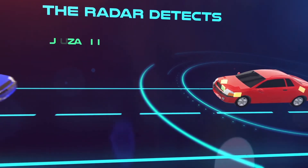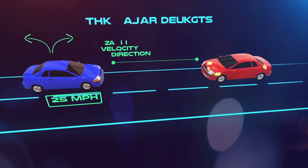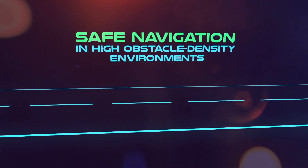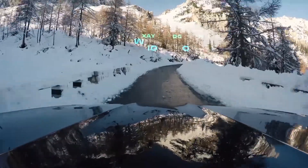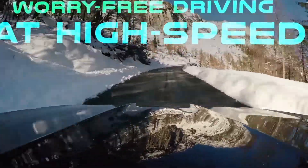The radar detects the obstacle's distance, velocity, and direction for real-time collision avoidance, making navigation safe in high obstacle density environments. Responsiveness to unmapped obstacles, and the ability to operate under varying weather and lighting conditions, enables worry-free driving at high speed.